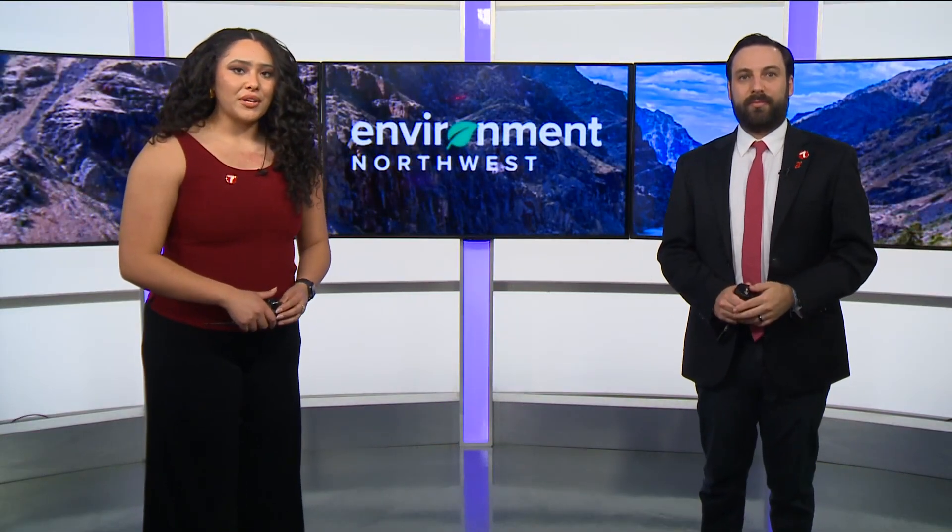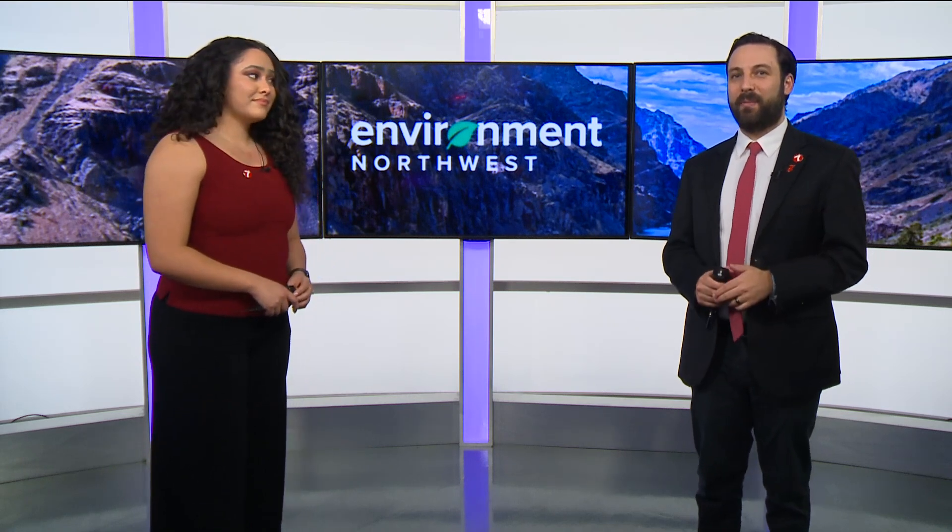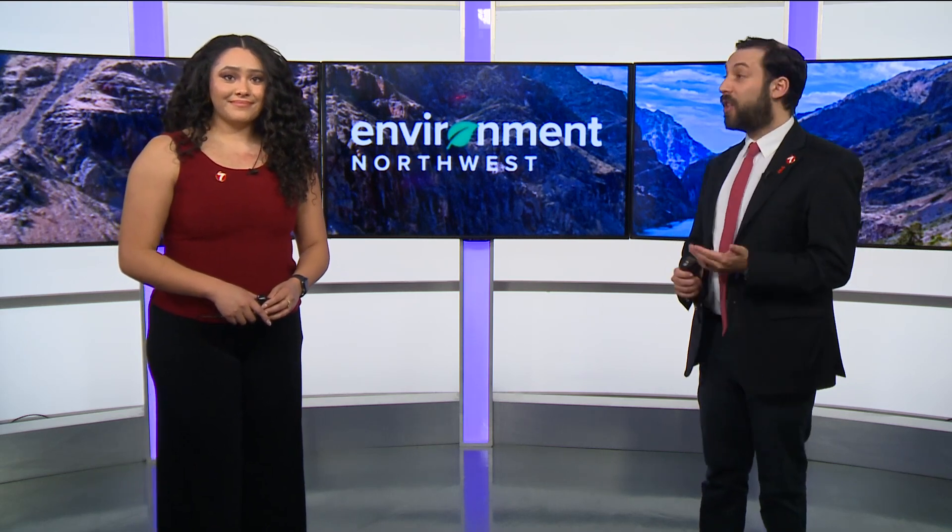Welcome back to the News at 4. I'm Brenda Rodriguez and I'm Joe Paris. Part of Idaho's snowfall doesn't come directly from Mother Nature — did you know this? Idaho Power actually adds to some of those totals by using cloud seeding.